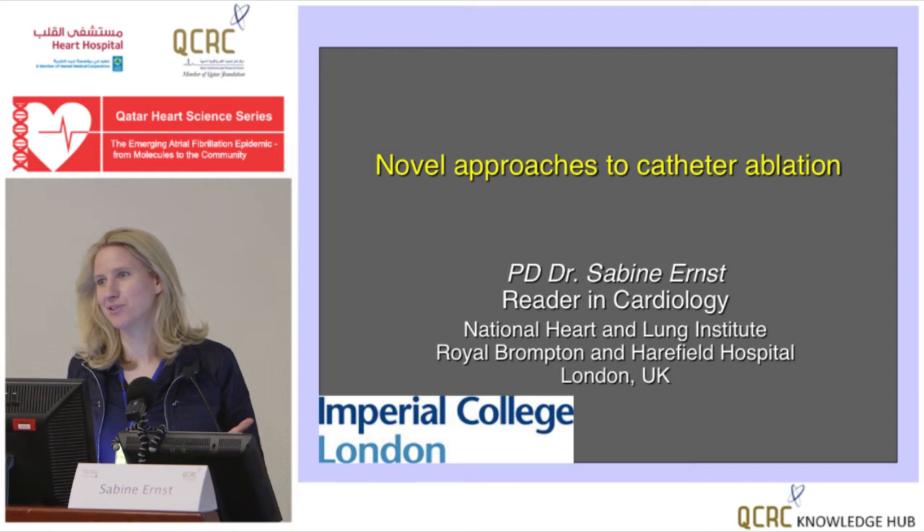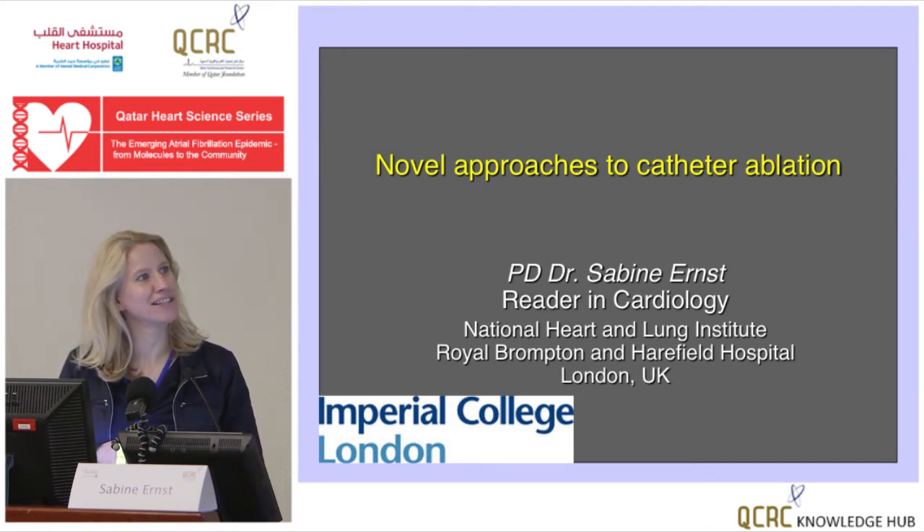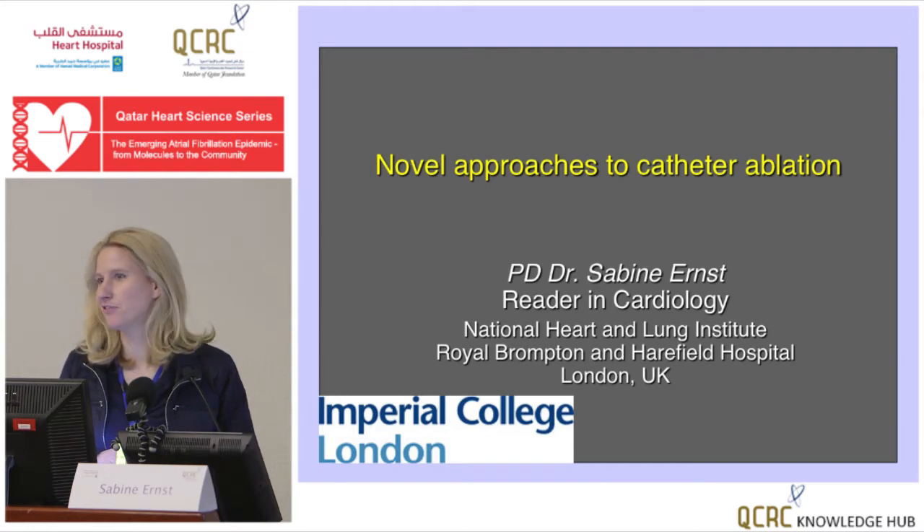I trained in Hamburg. I was there for 10 years, and that's actually, I think, where we met first. I see that I put my German-style slide on here. The PD is not for private detective — I'm a Privatdozent. It's an academic title in Germany.